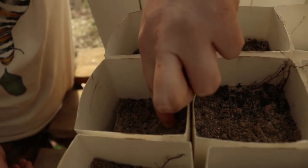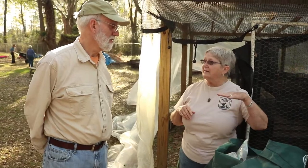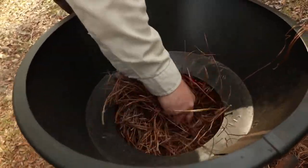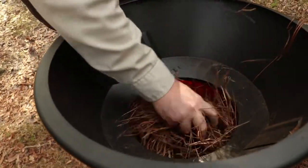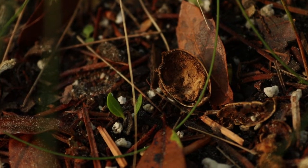We have a machine that grinds up pine needles, and we'll be putting a layer of pine needles on top. The pine needles deliver a little bit of nutrients to the soil and also protect the seed to keep it moist.